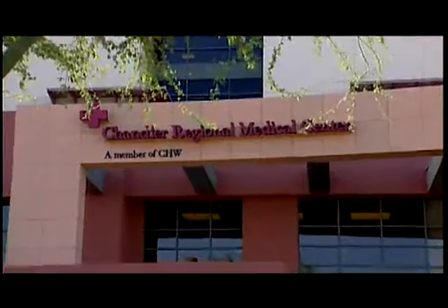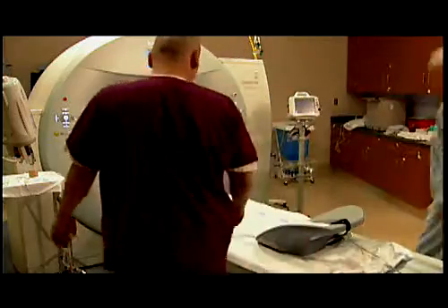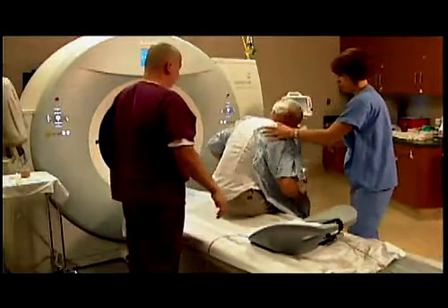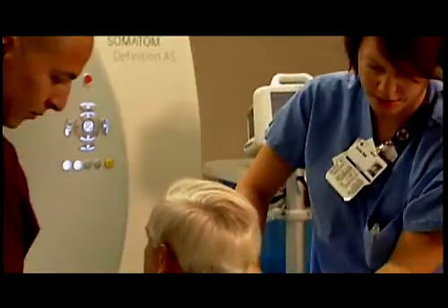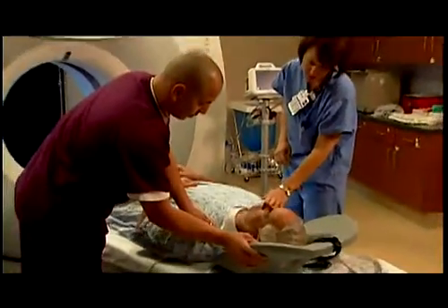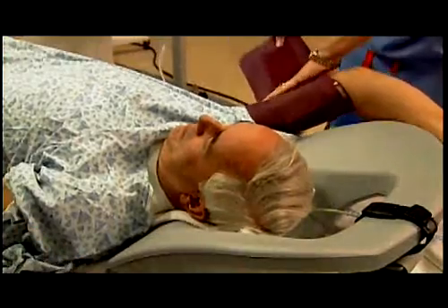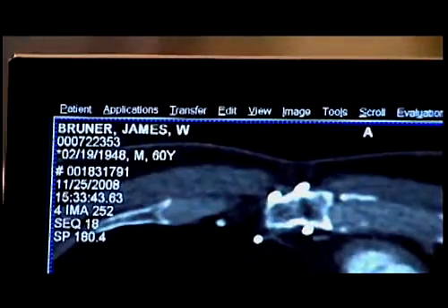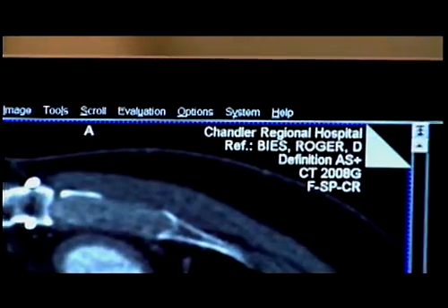Here at Chandler Regional Medical Center in Arizona, a breakthrough in early detection screening technology is being used to help give early warnings of potential danger. The center recognized early on that a collaborative approach to heart disease prevention and detection was needed, and sought the best technology available for patients and physicians.